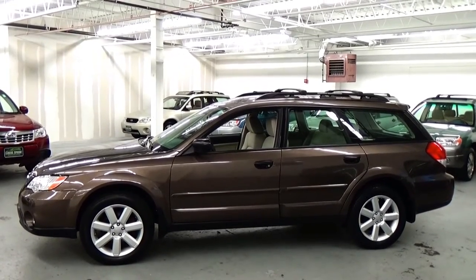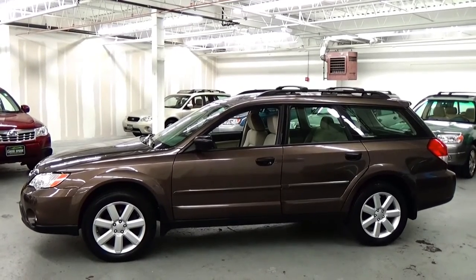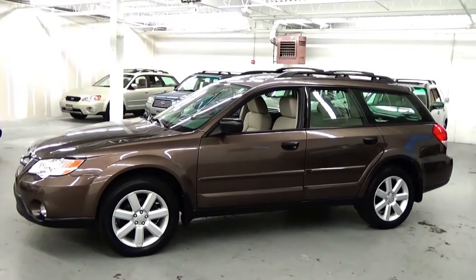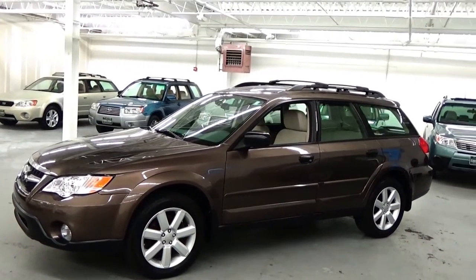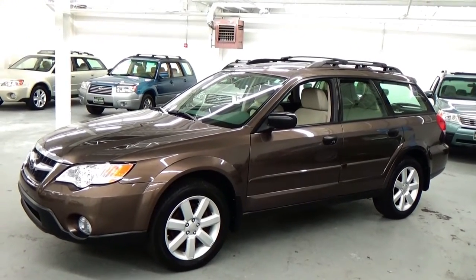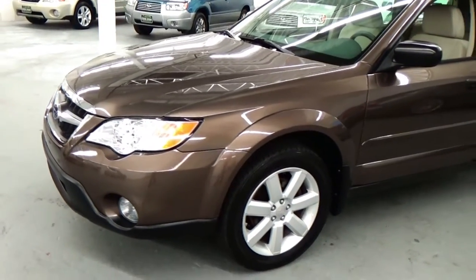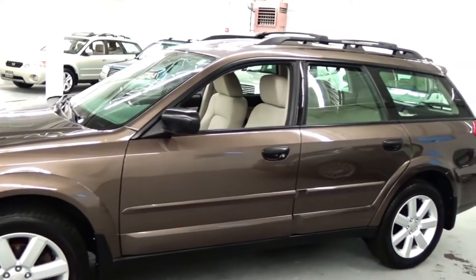Welcome to Louis Frank Motorcars. Today we're going to be looking at a 2008 Subaru Outback 2.5i. This Outback 2.5i is finished off in deep bronze metallic with a taupe cloth interior. We do these videos here at Louis Frank Motorcars just to give buyers a little bit more insight into a vehicle they may be purchasing, as well as to show off the overall quality and condition of the vehicles that we buy and sell.